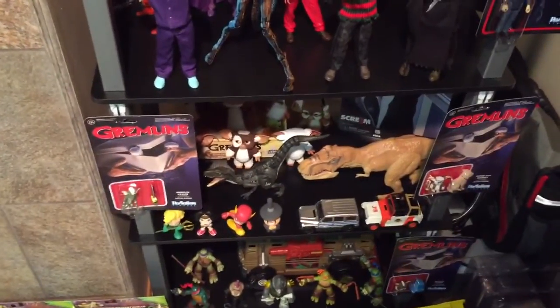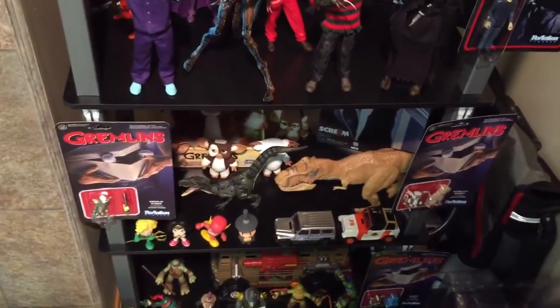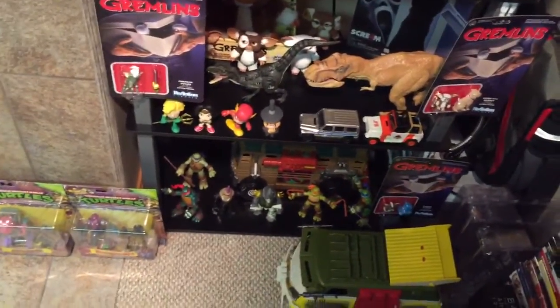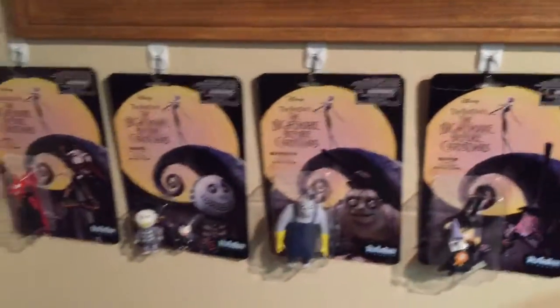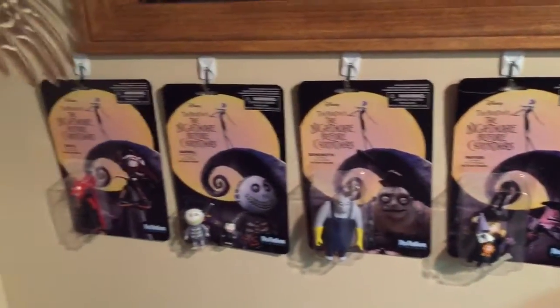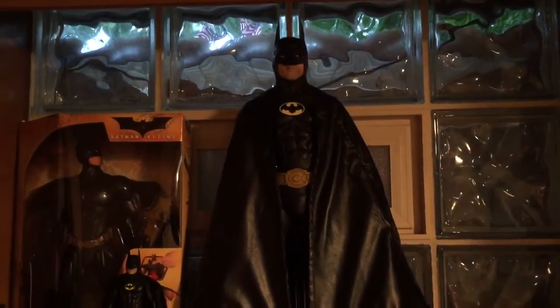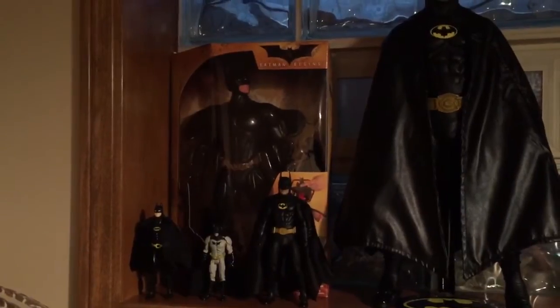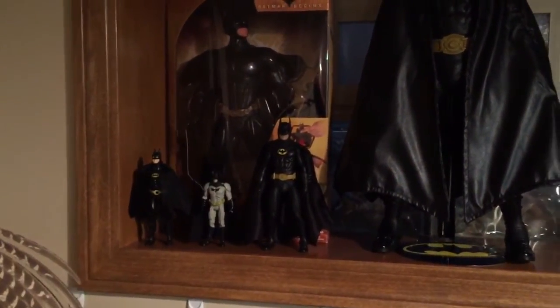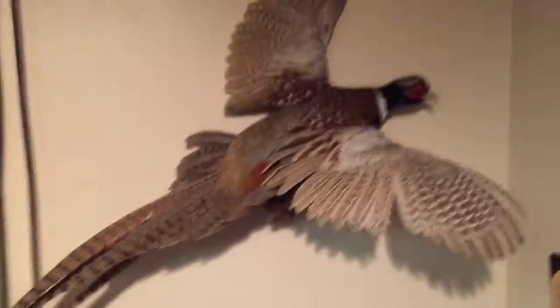Some Gremlins, Jurassic Park, some little mini bag pop vinyls, some Gremlins reaction, TMNT, Nightmare Before Christmas mint on card - all six of them. My signed basketball and LeBron's wristband, my '89 Michael Keaton Batman, NECA Batman Begins action cape, and my '89 Michael Keaton Batman, plus a few other Batman figures, my PS4 and my pheasant.